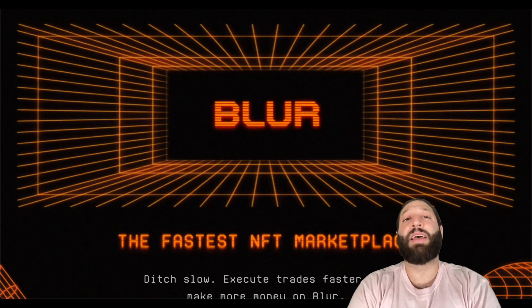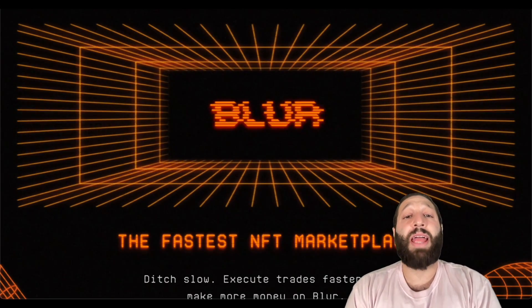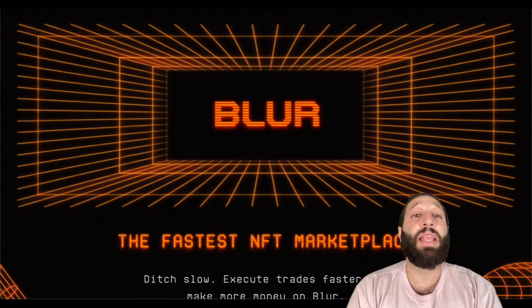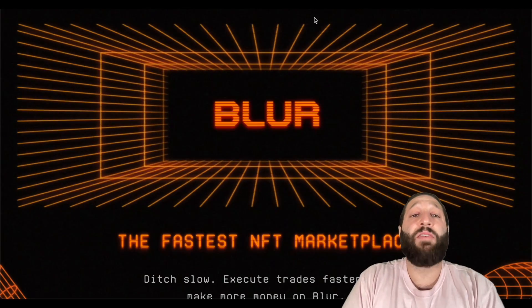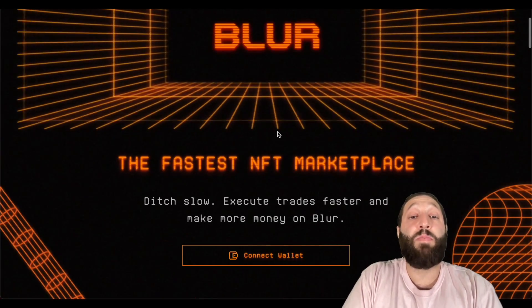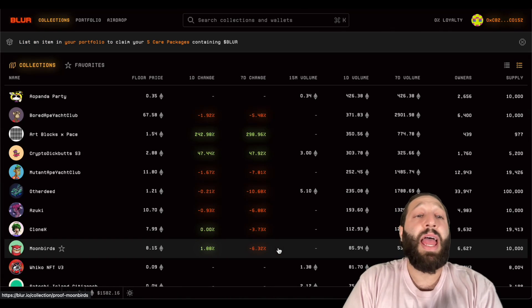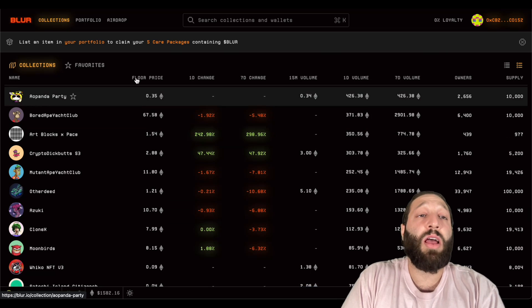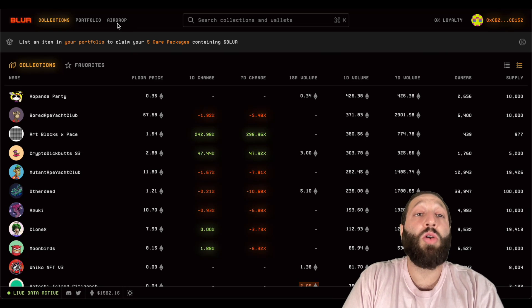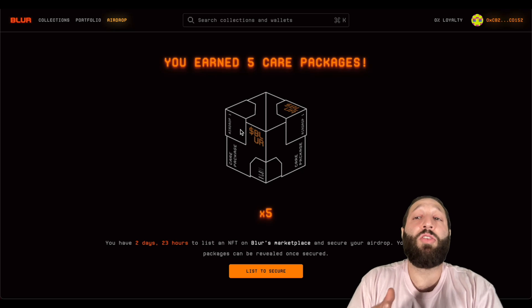So if you guys have anything interesting, share it below. We're doing a video on Blur — it is an NFT marketplace with an airdrop. If you bought and sold NFTs in the last six months, you have the possibility to get an airdrop. I'll share the link below. You can come to blur.io, go to airdrops, and it'll look at how much volume you've done.